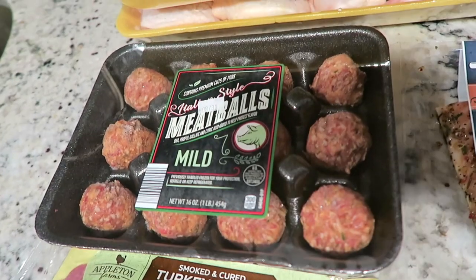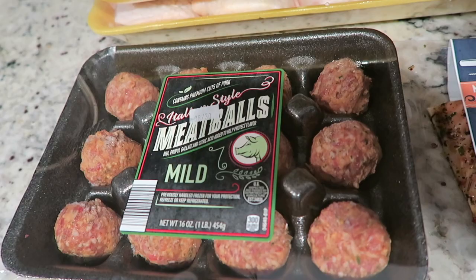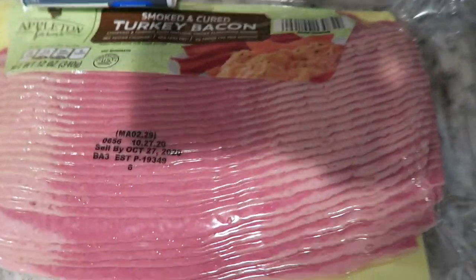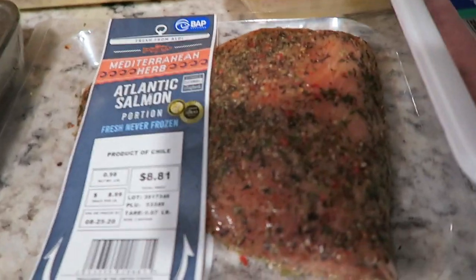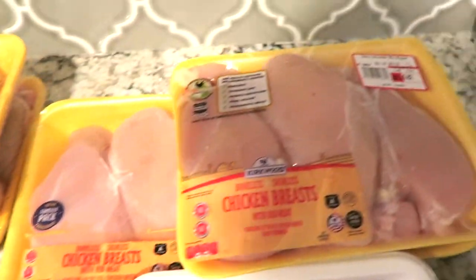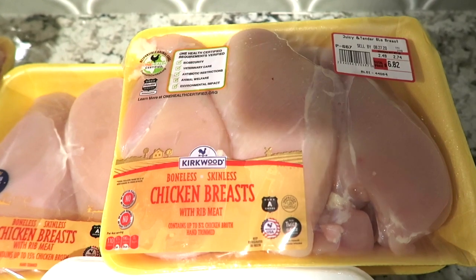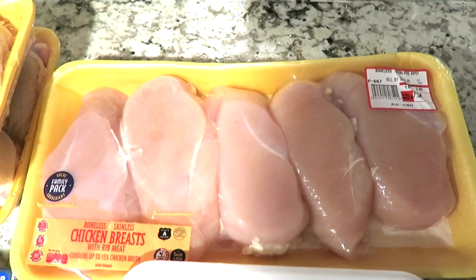I also got these Italian style mild meatballs — you can make them in a sauce or make meatball subs. I got some turkey bacon for breakfast or for a BLT at lunch. I also found this small pack of Atlantic salmon that's already flavored Mediterranean style, which I thought would be really good. And I got some chicken breasts — I usually get the thin cut ones but didn't see those, so I got a regular pack for $6.82 and a family pack as well.